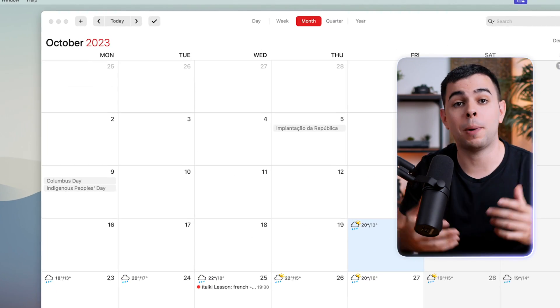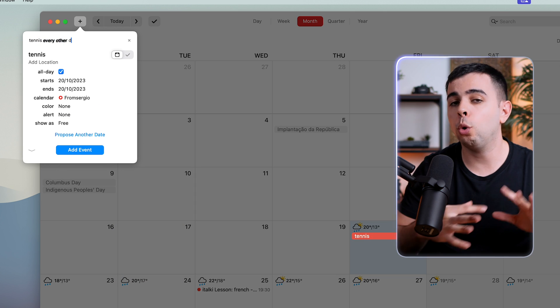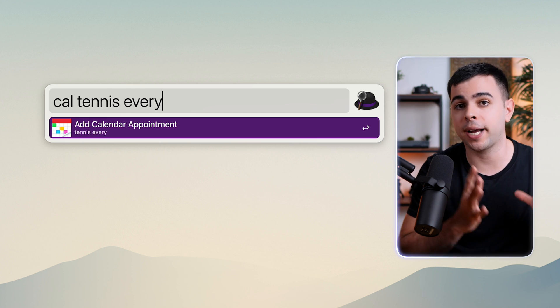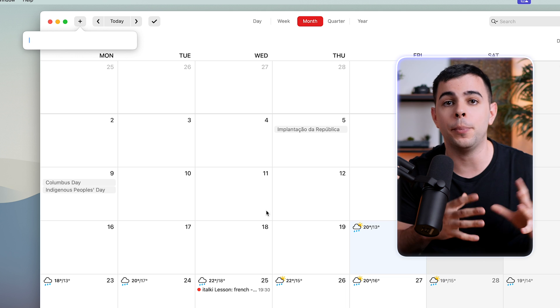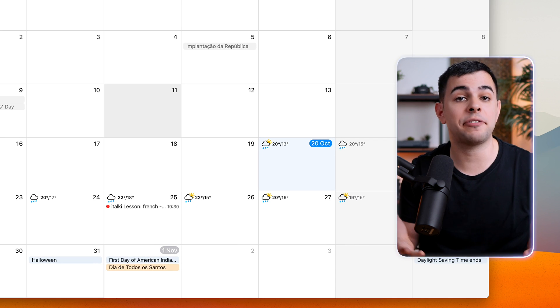Equally important as a task manager is a calendar, and my choice here is Fantastical. It's a subscription, and I hate it, but it's the only calendar that has all I want, so I reluctantly pay the cost. The best feature is by far the natural language processing, so I can just say 'dinner tomorrow at 8pm' or 'tennis every Friday at 4pm.' It also works with Alfred — I can just type 'Cal' followed by what I want to add, and it's there. It also has some nice features like the ability to blur out past events on the calendar and to see the weather forecast.